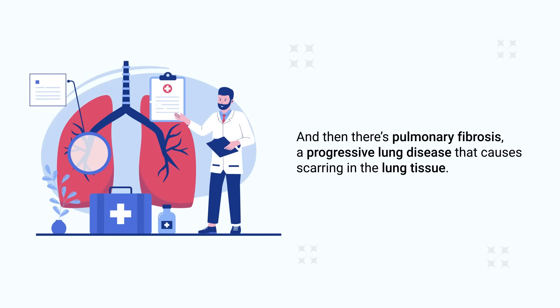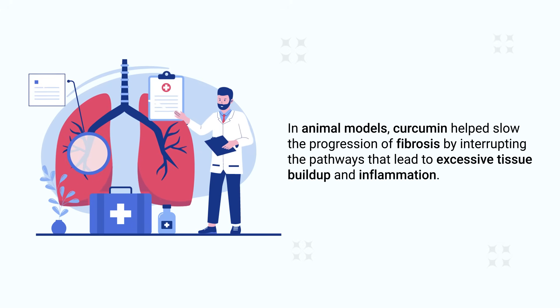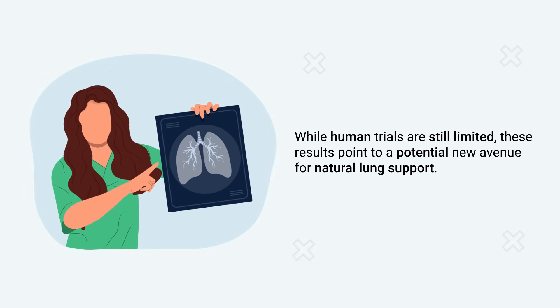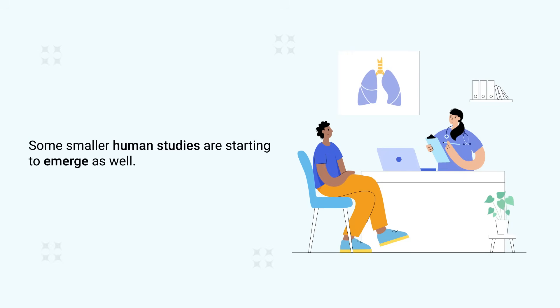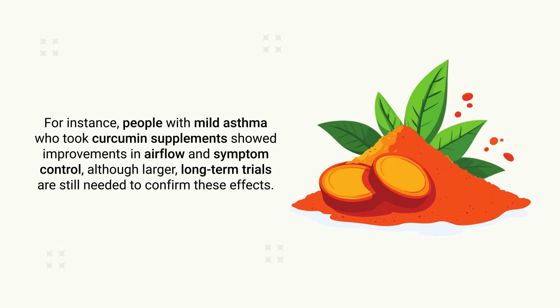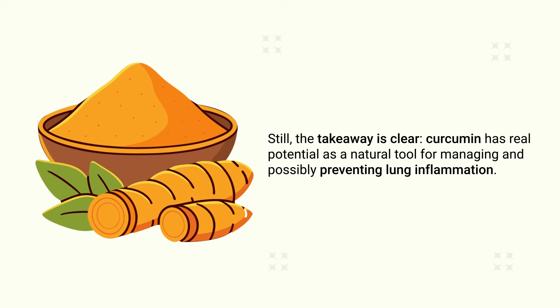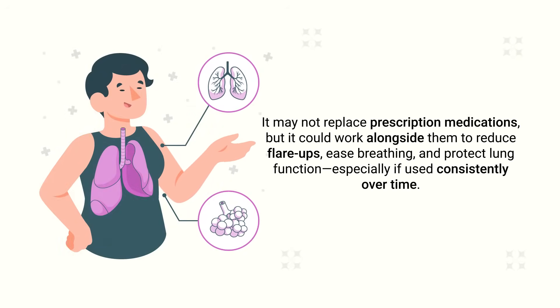And then there's pulmonary fibrosis, a progressive lung disease that causes scarring in lung tissue. In animal models, curcumin helps slow the progression of fibrosis by interrupting pathways that lead to excessive tissue buildup and inflammation. While human trials are still limited, some smaller studies show people with mild asthma who took curcumin supplements had improvements in airflow and symptom control. Curcumin has real potential as a natural tool for managing and possibly preventing lung inflammation — it may not replace prescription medications, but it could work alongside them.